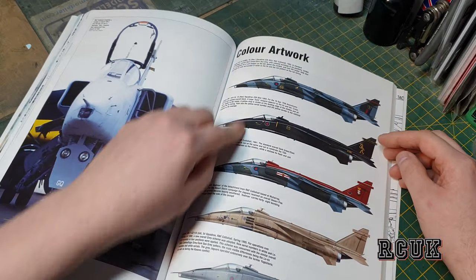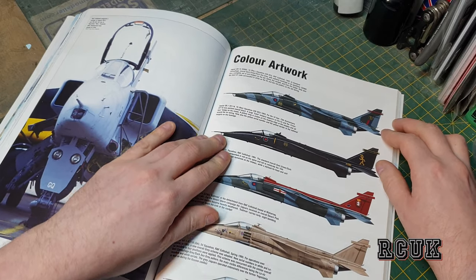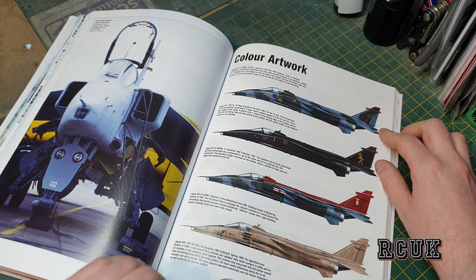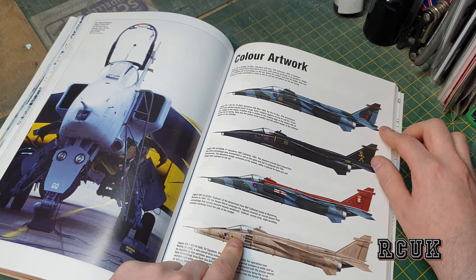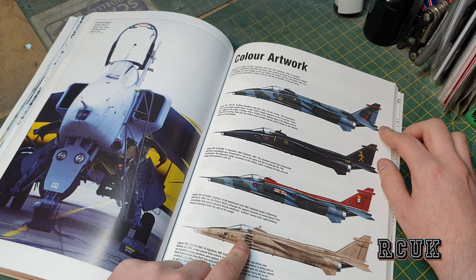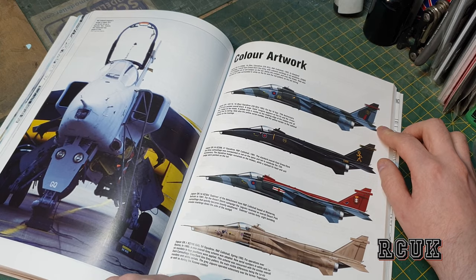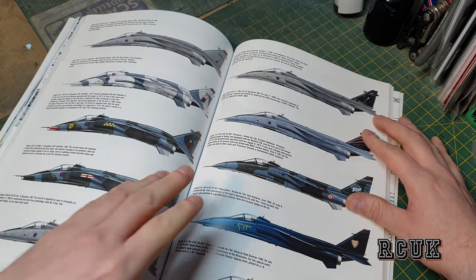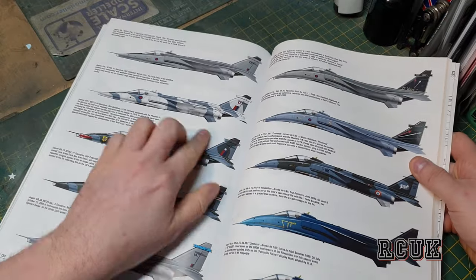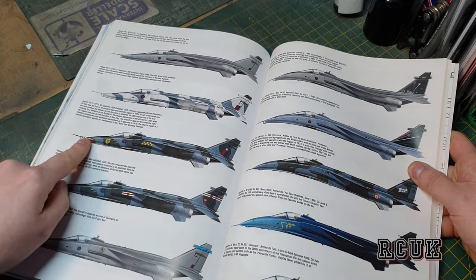Now we go into the color profiles section with a little bit of history on each individual color profile aircraft. As I mentioned, the desert one was from the 1990-1991 Desert Storm area. We have the desert scheme, the snow camouflage, the gray, the wrap-around camouflage with the shark mouth.